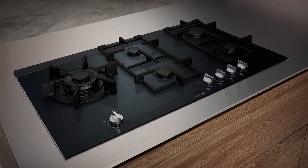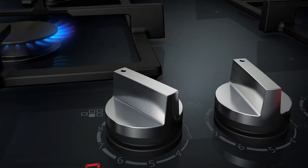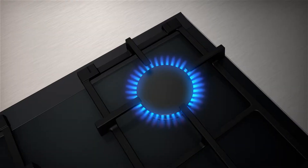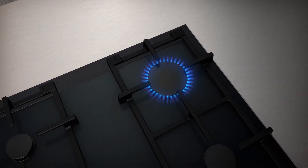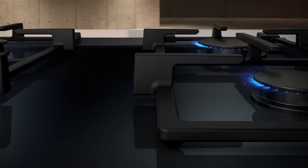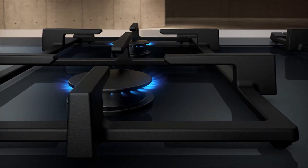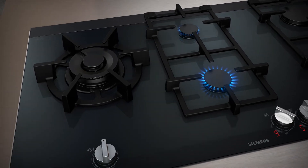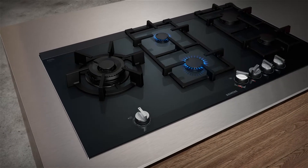For more precision, step flame technology — the groundbreaking innovation to precisely control the power of your cooktop. With nine precise steps for cooking on a higher level, whether you are cooking, stewing, roasting, or frying, step flame technology allows you to prepare every meal exactly as you want.